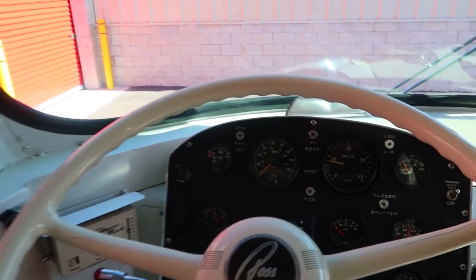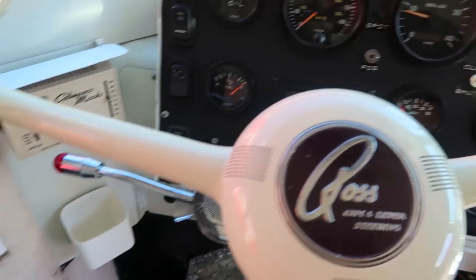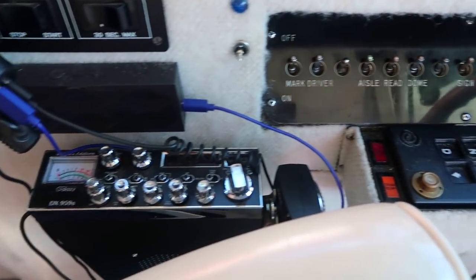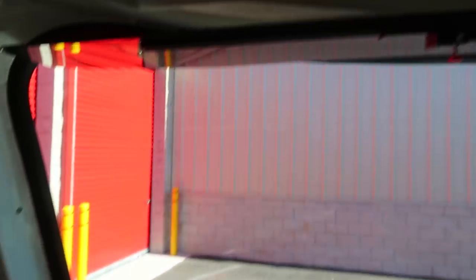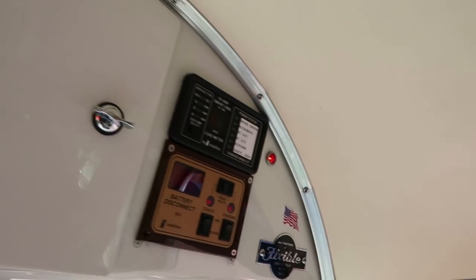Okay, let me show you the interior. Analog gauges, nicely laid out. They show you everything from fluid levels to pressures to temperatures. Controls for the automatic Allison transmission and every light switch. Generator controls, the overhead mirror, digital clock, RV systems indicators, and of course, the rear view camera.